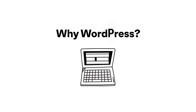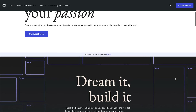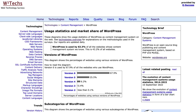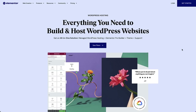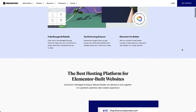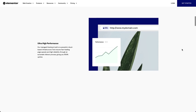So why WordPress? I've been using WordPress professionally for over 13 years. I've grown with it, and I'm not alone. Today WordPress powers a whopping 43% of the entire internet. It was and still is the best choice for me for a number of reasons. For this video, I'll be using Elementor hosting for WordPress. I find it to be the fastest and safest way to get going with building your first WordPress website.